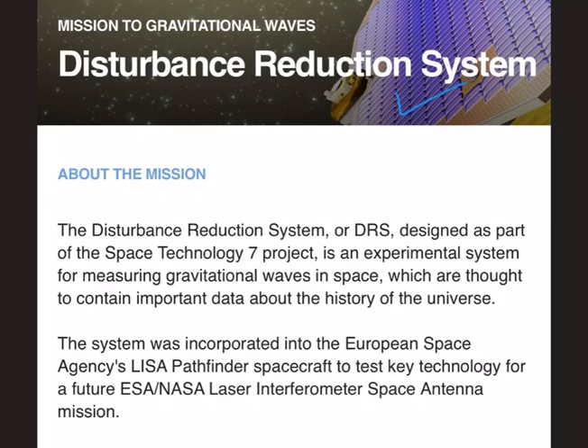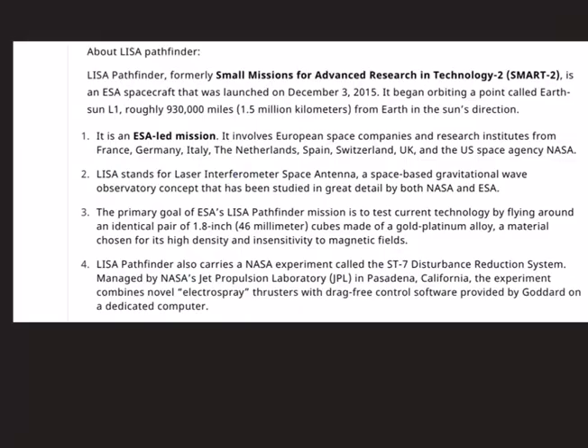Next is the Disturbance Reduction System, designed as part of the Space Technology 7 project. It is an experimental system for measuring gravitational waves in space. These gravitational waves are important because they are thought to contain important data about the history of the whole universe. This system was incorporated into the European Space Agency's LISA Pathfinder spacecraft. LISA stands for Laser Interferometer Space Antenna — a space-based gravitational wave observatory concept studied in great detail by both NASA and ESA. It was formerly called SMART-2, meaning Small Missions for Advanced Research in Technology 2, and it is an ESA-led mission.